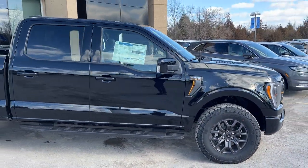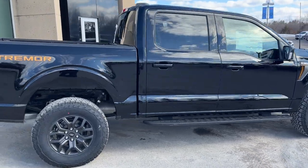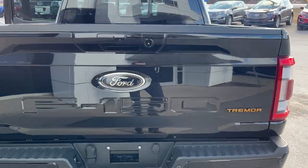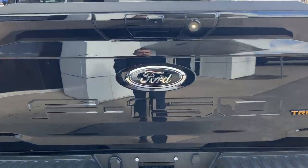This one's powered by a 3.5-liter V6 with a 10-speed automatic transmission. That nice Tremor emblem on the back there. Of course you got the power sliding rear glass window. You do have a power tailgate so it goes down and up, as well as dual exhaust back there.